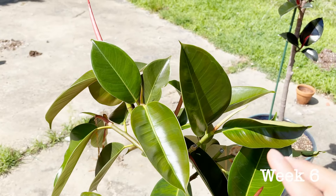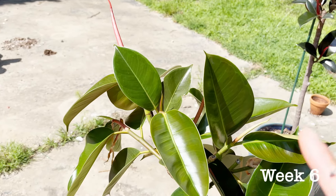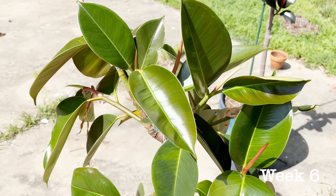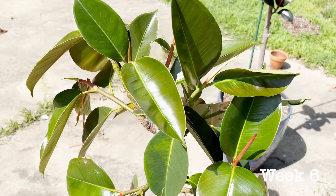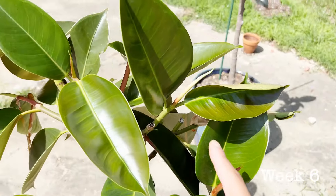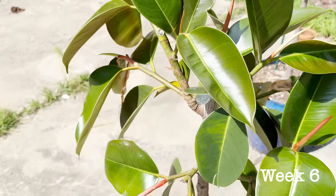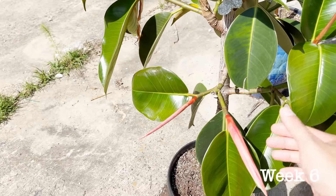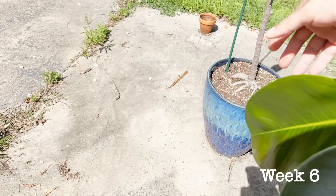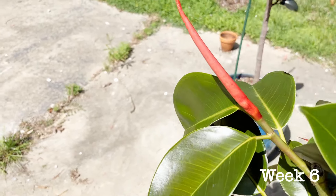Here is my ficus elastica robusta, and this too is one of my favorite ficuses because of the fact that it readily branches. The branching pattern here is doing absolutely wonderful — all of these branches you see here could have happened without me deciding to top it off, but I did it anyway. Just look at how big these leaves are getting. It's getting absolutely huge and it hasn't even fully hardened off yet, which is great to see.